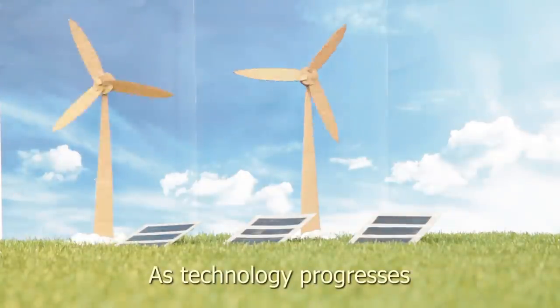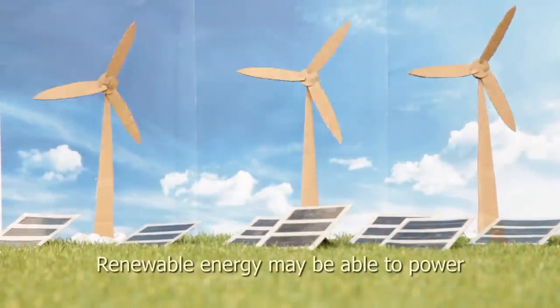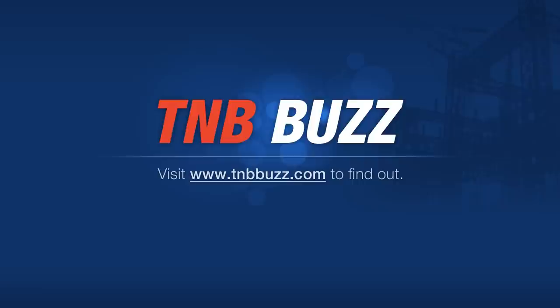As technology progresses, renewable energy may be able to power more households and industries to complement the conventional power plants. Visit tnbbuzz.com to find out more.